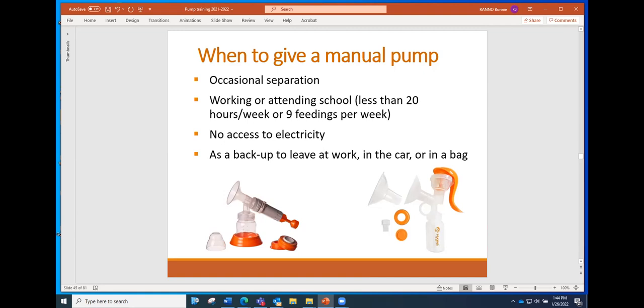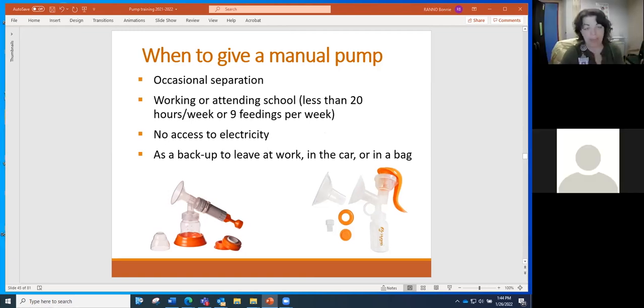Kathleen has a question. If things ever get back to normal, it seems like now single user pumps are basically being used as multi-user pumps as well. But if we get back to normal, are you saying we can't issue a single user pump to a mom whose goal is to fully breastfeed but has to supplement with Neosure, or can we offer to have her pay for the Neosure on her own in order to be able to issue the pump?